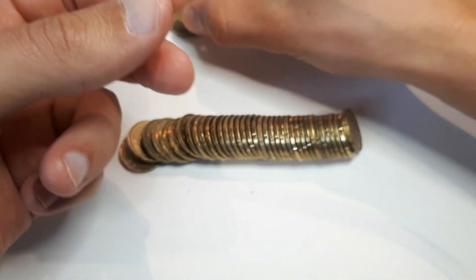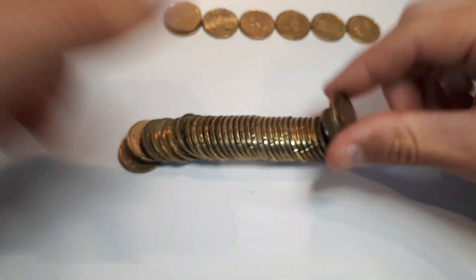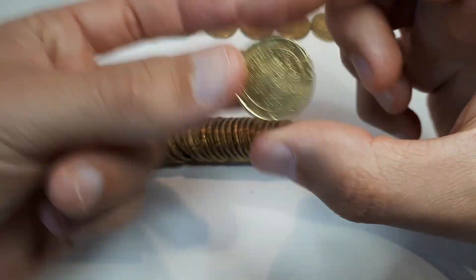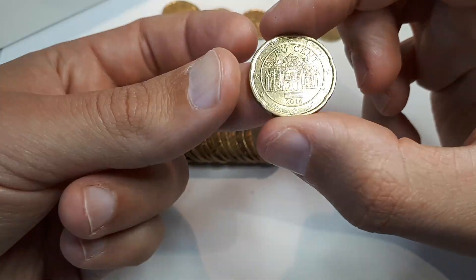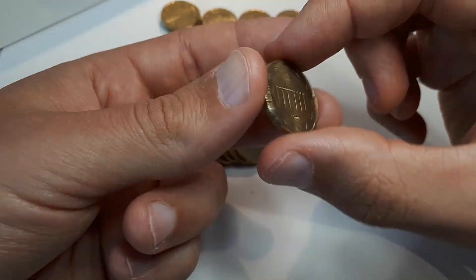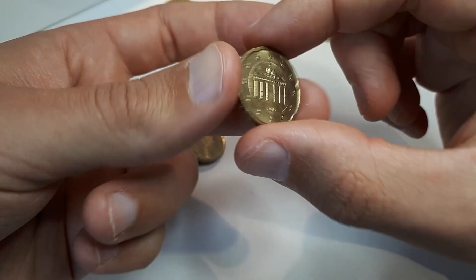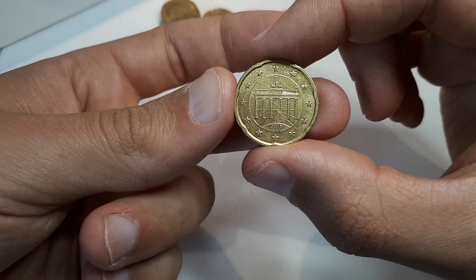I will check the Germany 2003 F. Next is Belgium 2007, then Germany 2020 D — I will also put that aside. Spain 2016, Germany 2003 D — I will also check that one — and the last coin, Germany 2011 G.